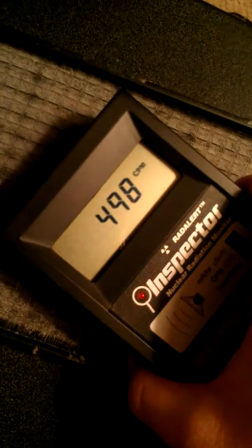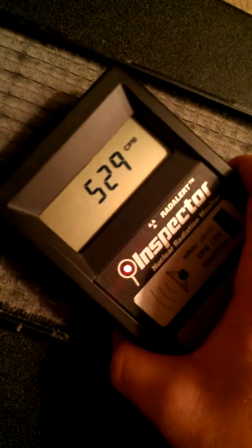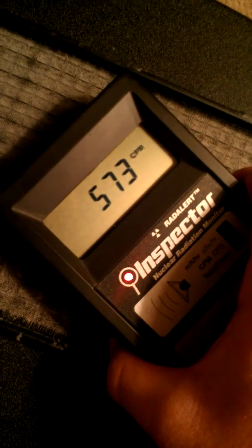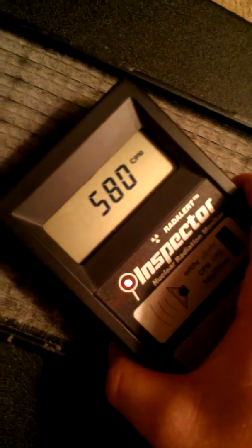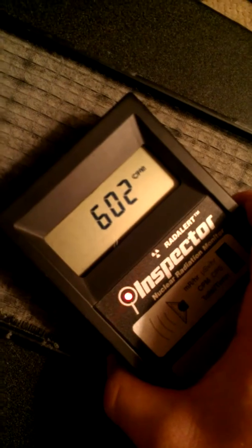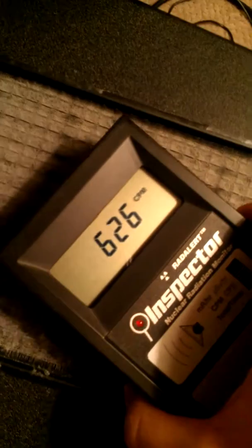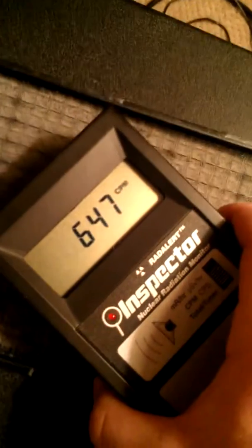I think it goes without saying that there are definitely elevated levels of radiation in the air, as evidenced by my two tests here. I don't know how this can be higher than the year-old furnace filter — this is maybe five weeks since I've changed it. That doesn't make sense to me personally, but this one is closer to the door.